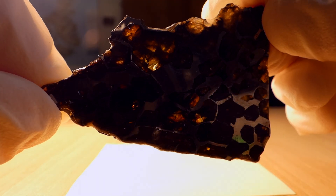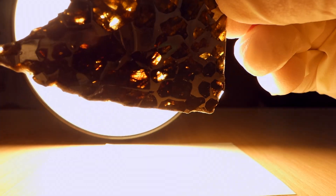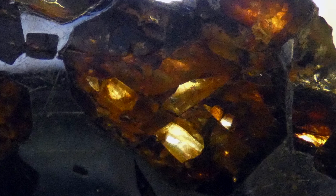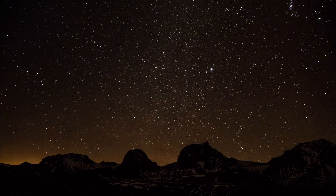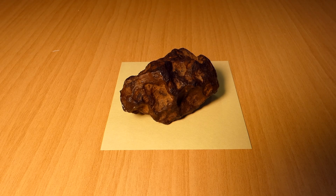By studying meteorites of every type, scientists hope to understand how the solar system and everything in it came to be. Achondrites can tell us about large, layered objects like the Earth and other planets, revealing details of their history and what they're made of. Chondrites contain information on what the early solar system was like, when today's planets had not even finished forming. It's amazing to think that we can see so far through space, and so far back in time, thanks to lumps of rock like this.